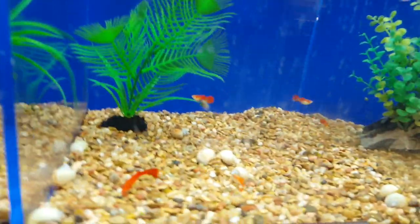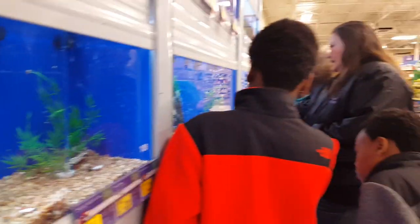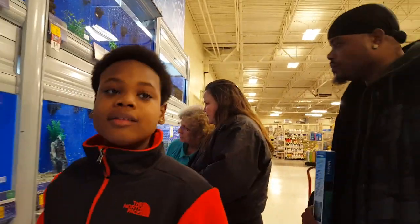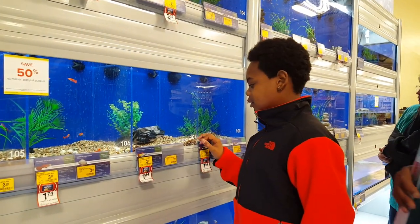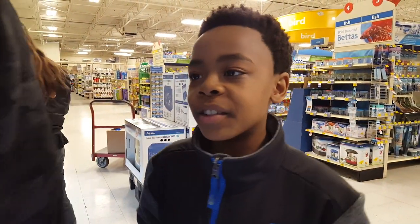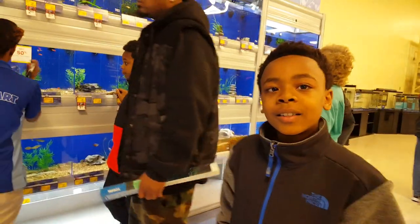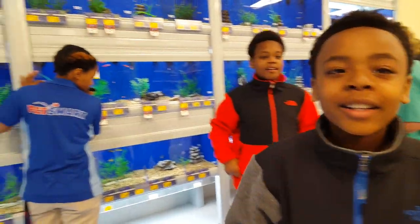I like that one. That's a snailfish. I like it. I said I wish we could touch one of the guinea pigs or hamsters, and then ask the people. We're getting some snails for the turtle tank. Snails!